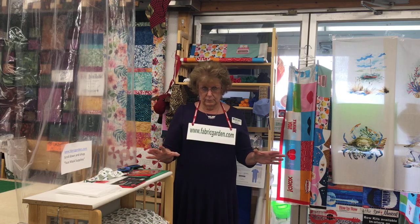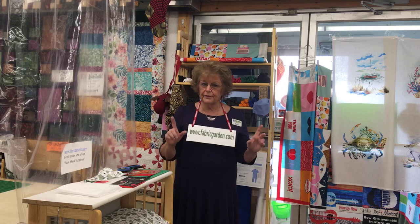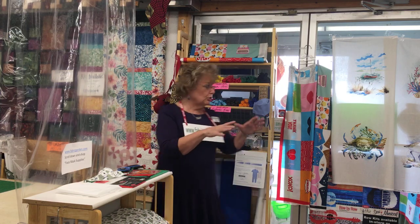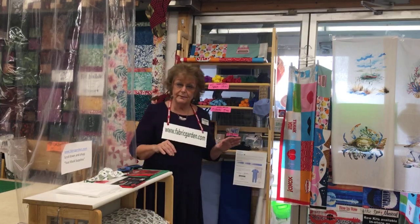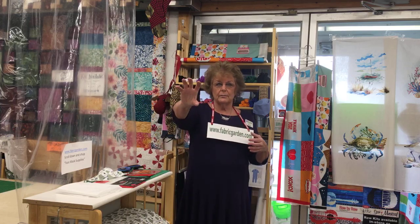I bet you might have made a mask or two over these last few months. I'd like to take a minute and show you some of our mask supplies. If you look on our website, www.fabricgarden.com, you will see a whole section of mask supplies.